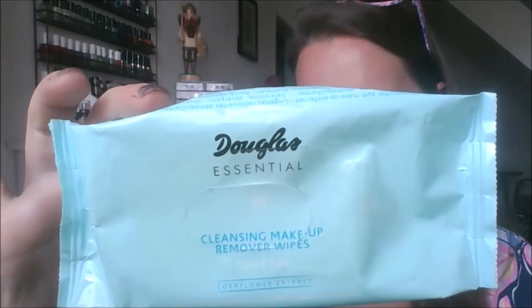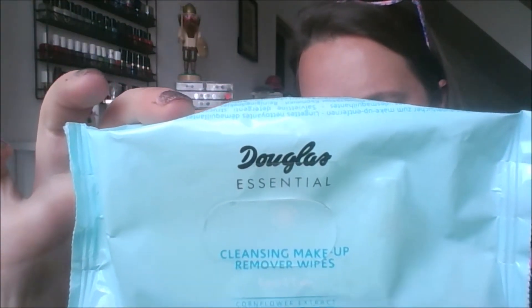Moving on to skincare-adjacent things — for cleansing wipes this month I used the Douglas Essential Cleansing Makeup Remover Wipes for face and eyes with corn flour extract. These were really nice and did a great job pulling makeup off my face. The cloth felt smooth, not rough or textured, and it did a good job removing eye makeup especially. I'm not sure I'd always purchase these, but Douglas is an easy brand for me to find here in Germany, and I liked them enough that I probably would repurchase.